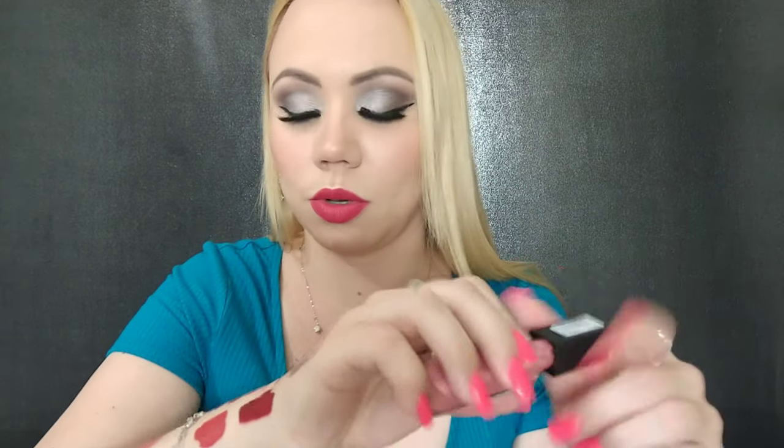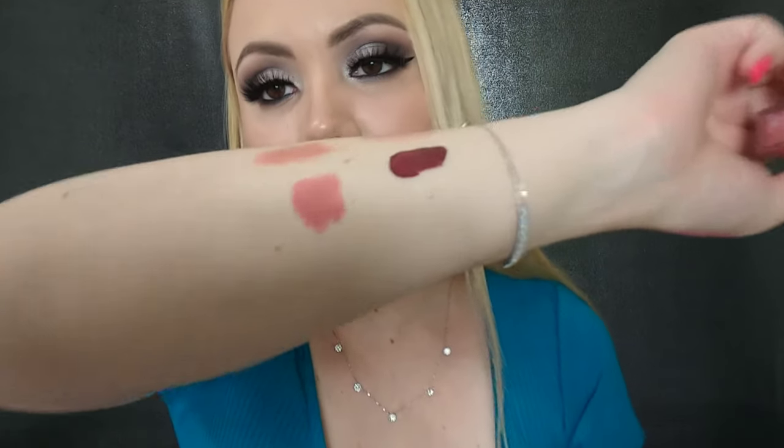This one — is this the same one? This is the Maybelline Vivid Matte in the color Nude Flush. It is a very nice nude, so we can keep this one.